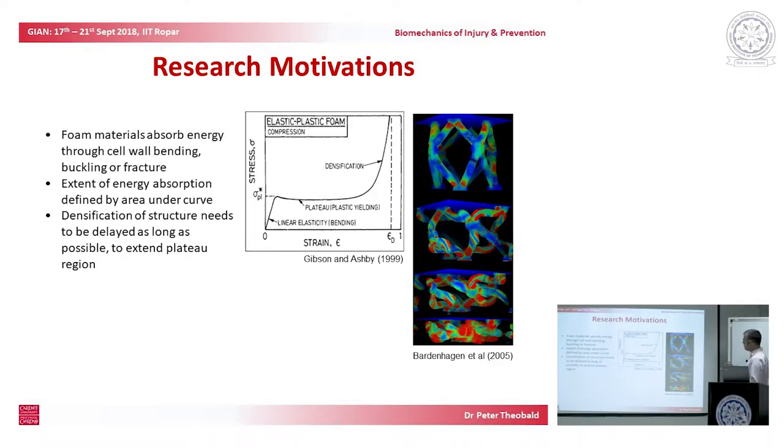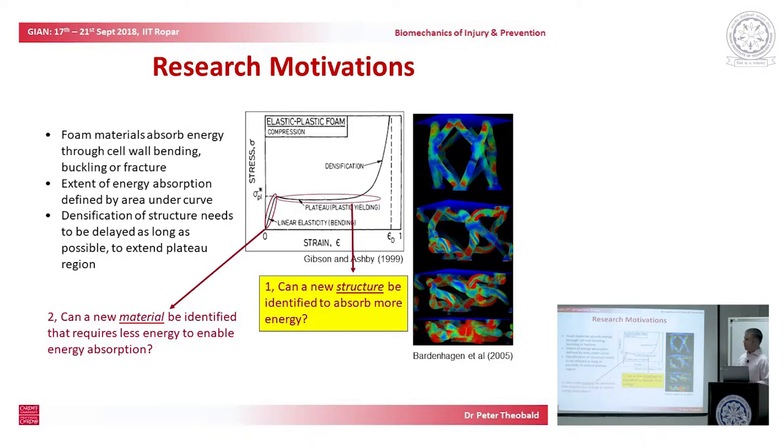This puts us in an interesting scenario. We know and understand the neurology and brain biomechanics. We understand the engineering theory. We have the capacity potentially to develop a solution. And yet we have commercial constraints driven by what consumers are prepared to accept.